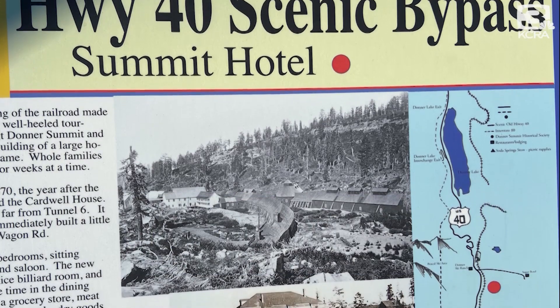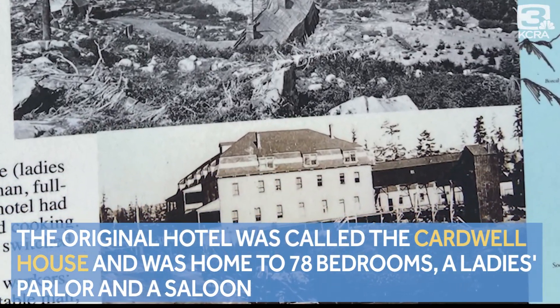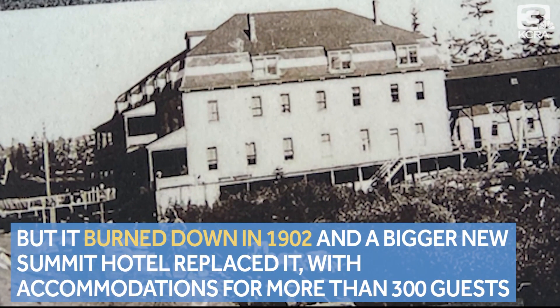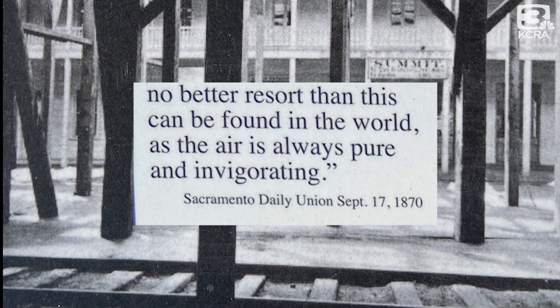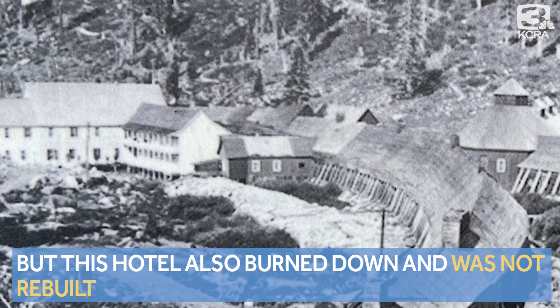First built in 1870 along the old Highway 40, the original hotel would be called the Cardwell House. It was home to 78 bedrooms, a ladies' parlor, and a saloon. But it would burn down in 1902. An even bigger new Summit Hotel would be built to replace it with accommodations for more than 300 guests. A newspaper clipping at the time would say, quote, no better resort than this can be found in the world as air is always pure and invigorating. But this hotel, it too, would burn down and not be rebuilt.